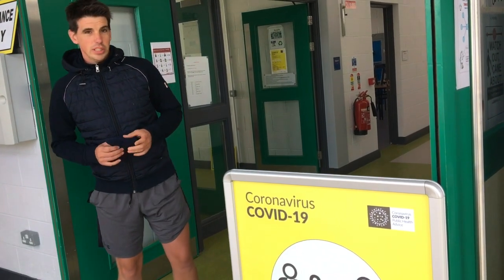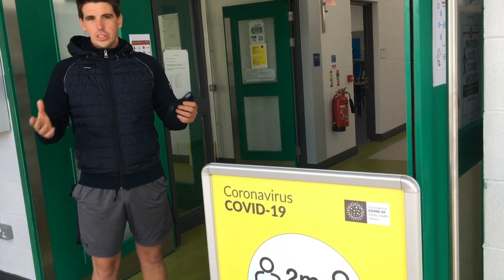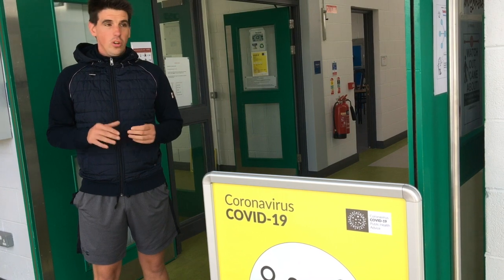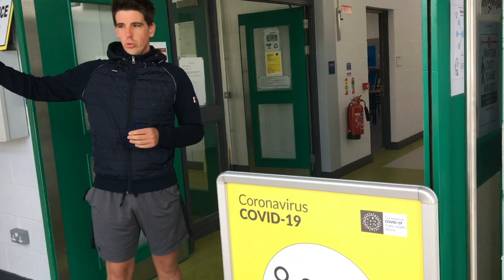Hi everybody. We decided to make a couple of short videos to welcome all our students back to Archbishop McHale in the next number of days. First of all I want to talk to our first year students. All our junior cycle students are going to enter the school by the gate on the Athenry Road.